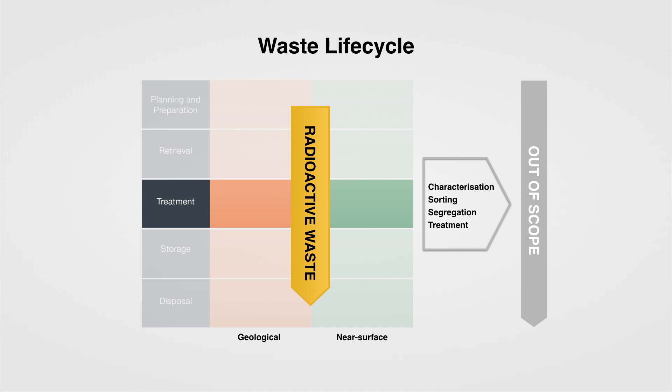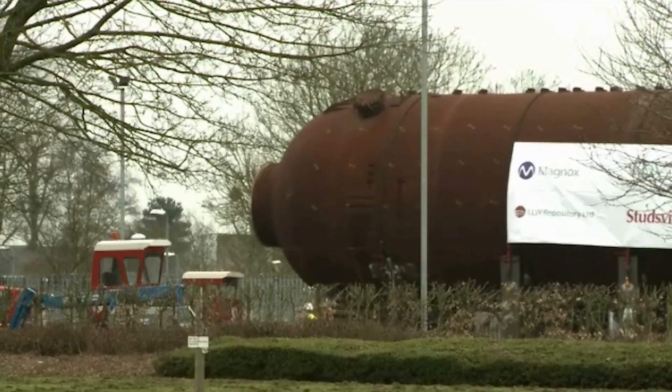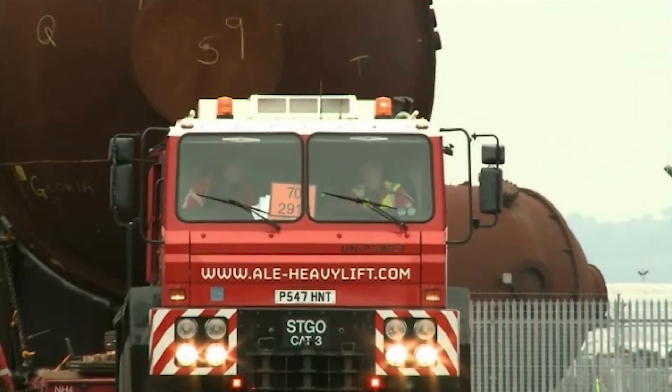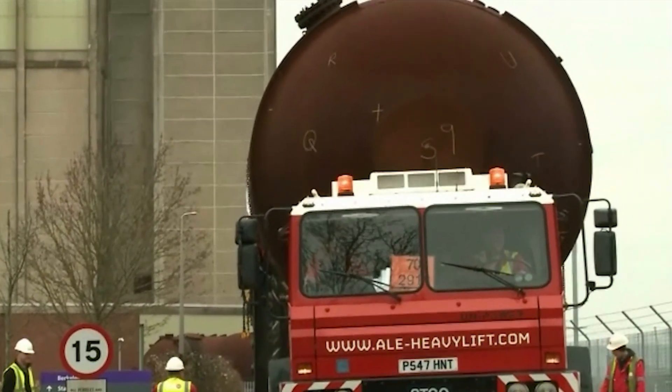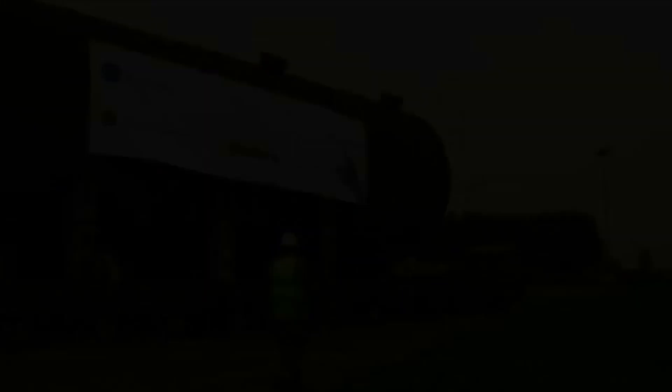Waste treatment and supporting the waste hierarchy is a really important area for us, and we've got clear evidence of how this is making a difference. For example at Barclay, we had some very large boilers that, because of treatment, we were able to recycle the majority of that material back into the industry, where only a fraction of that total material ended up in our low-level waste repository.